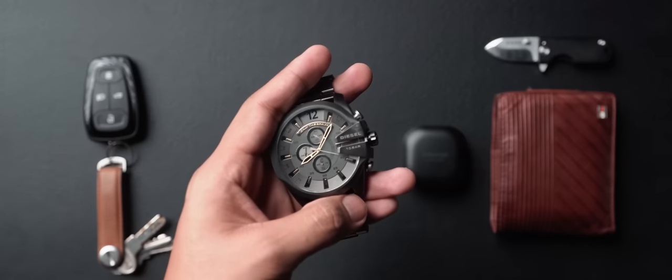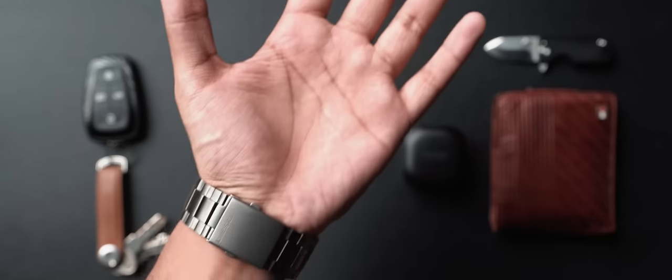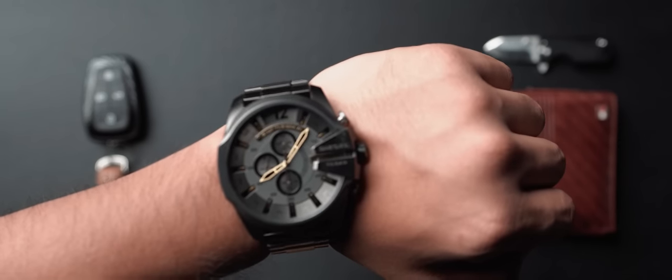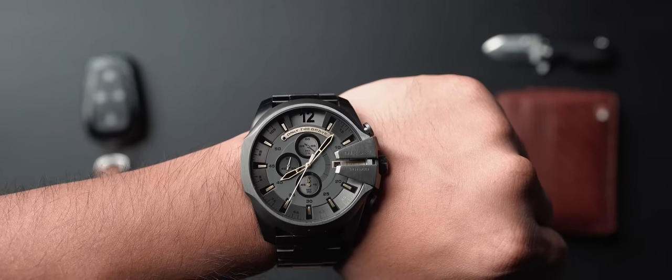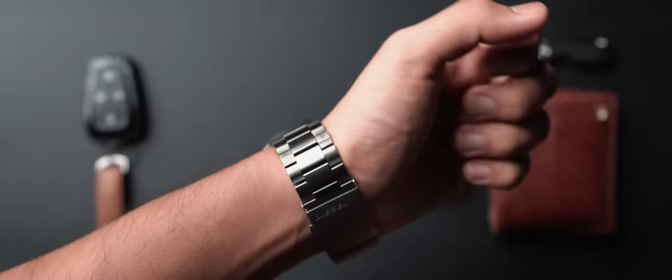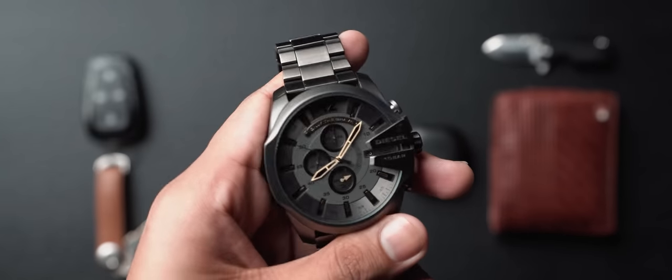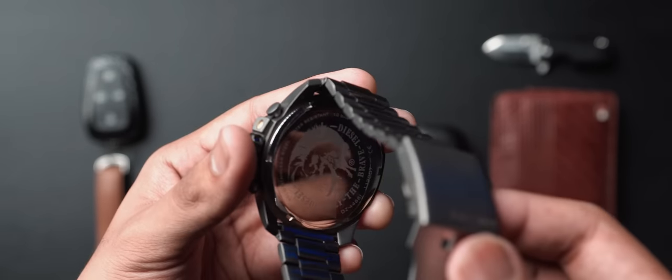Moving on to the second item in my EDC, which is of course the watch. This is a Diesel watch that I recently purchased — I've been using Diesel watches for a little over five or six years now. This one is a little fancier; it's completely made out of titanium, which means it's going to be lighter and rust free. It's also got golden accents inside and the color looks really good. I personally like Diesel watches for their ability to withstand a lot of damage over many years. You can beat it up like a champ and it's going to work amazingly well even after four or five years. A cool thing I love about this watch is the badging on the back — 'Only the Brave' — and the design is very rugged and fits with my aesthetic well. That's the Diesel titanium watch.